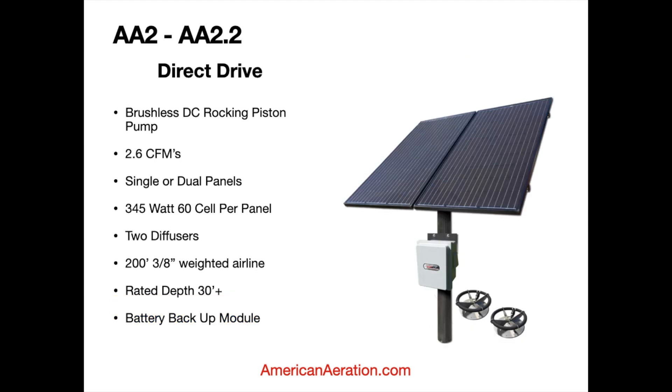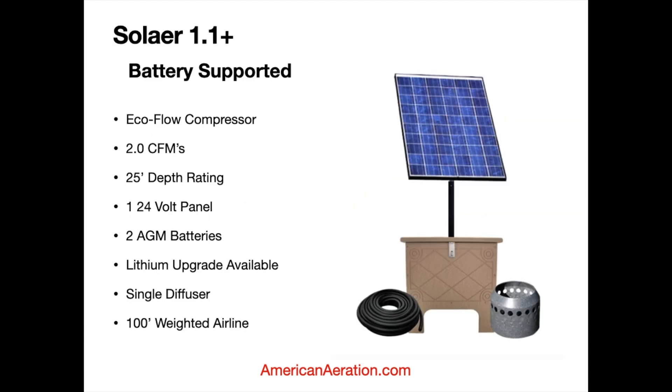The next direct drive I want to cover is very similar to the AA1/AA2 but comes with two diffusers. The same pump is used, producing 2.6 CFMs. It comes with single and dual panel options — same story: single panel for the south, dual panels preferable in the north. This one has a 345-watt 60-cell panel, two diffusers, and 200 feet of weighted airline, again rated for 30-plus feet of depth. It can also be run off the backup battery module later on.